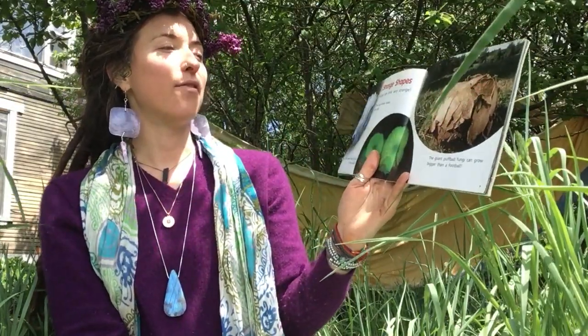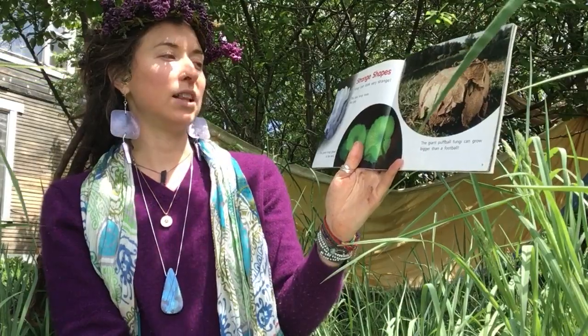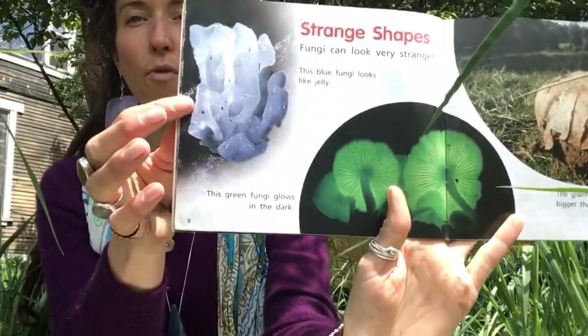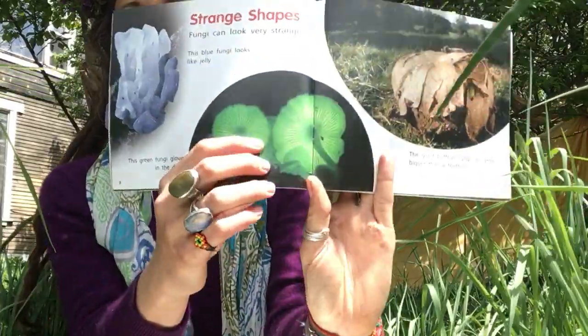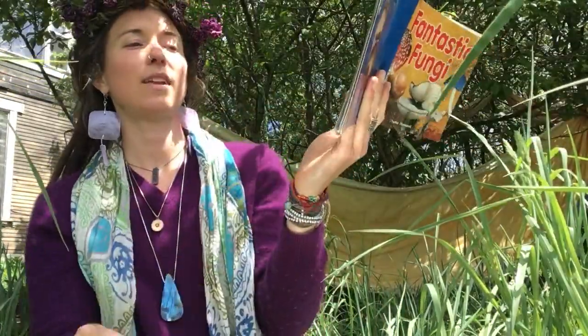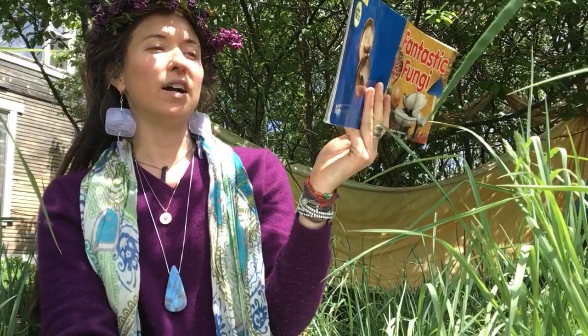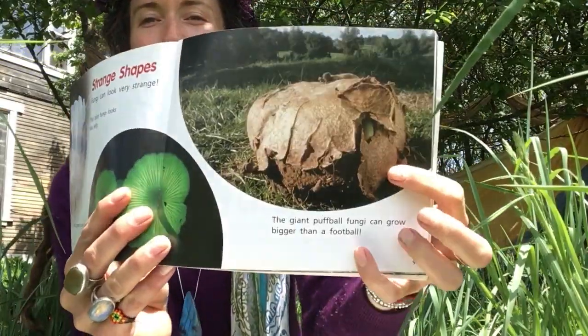Strange shapes — fungi can look very strange. This blue fungi looks like jelly. Whoa! This green fungi glows in the dark. Wow! The giant puffball fungi can grow bigger than a football. Whoa!